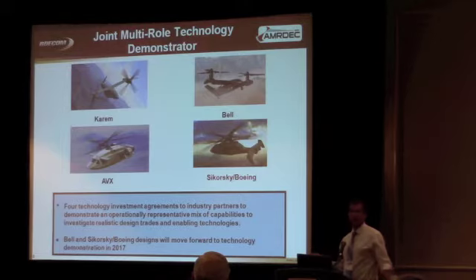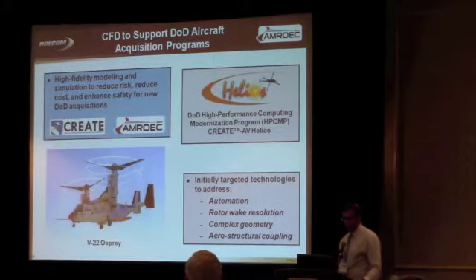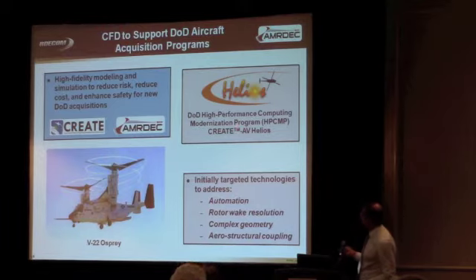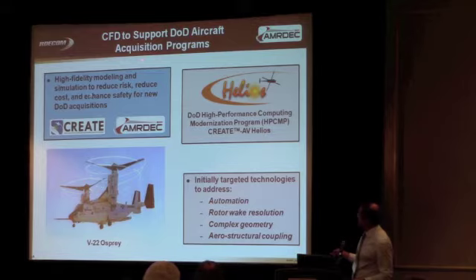What I'm going to tell you is how we got to the capability of doing this type of modeling and simulation, where we are right now, and where we're headed in terms of the future role of high-performance computing. The DOD high-performance computing modernization program has a program called CREATE, which started about seven years ago. The idea is to develop high-fidelity modeling and simulation to reduce risk, reduce cost, and enhance safety for new DOD acquisitions.